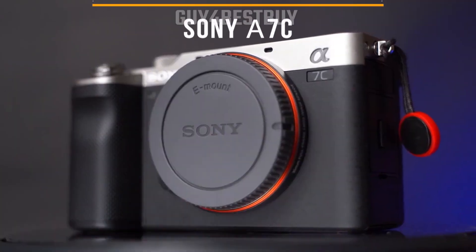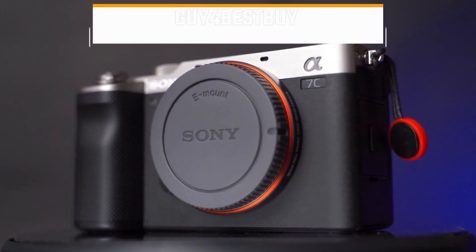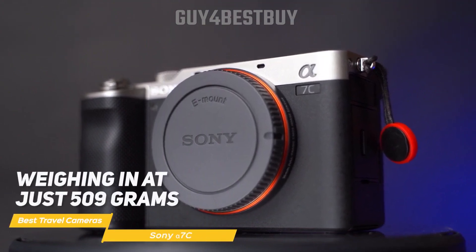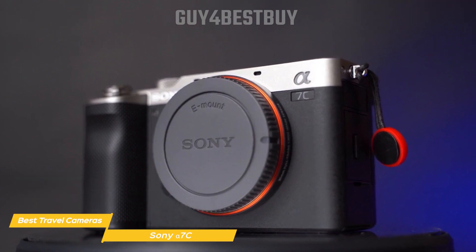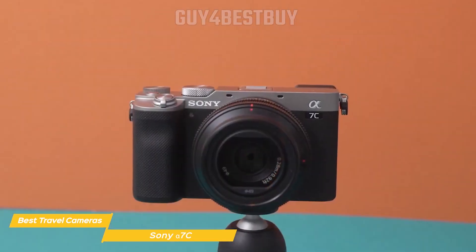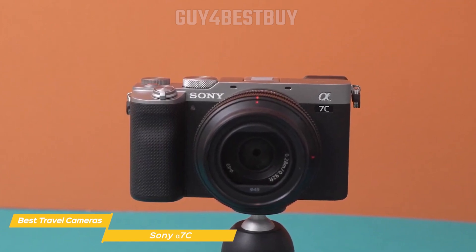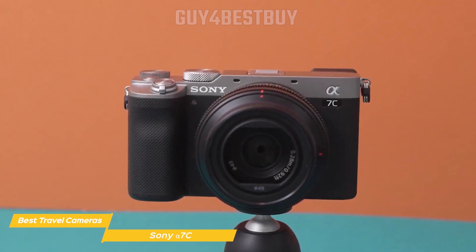First on my list is the Sony Alpha 7C. The Sony Alpha 7C is the smallest and lightest full-frame camera in Sony's lineup. Weighing in at just 509 grams and measuring only 4.9 inches by 2.8 inches by 2.2 inches, this makes it perfect for travelers as it's easy to carry around all day without weighing you down and can comfortably fit in your backpack or sling bag, giving you more flexibility when you're out exploring.